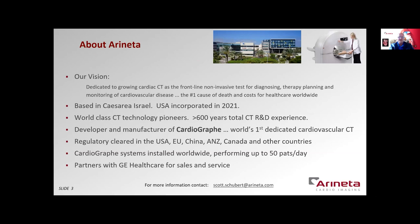Araneta is a team of world-class technology pioneers who are 100% focused and dedicated to cardiac CT. Our vision is to grow cardiac CT as the frontline diagnostic test for managing cardiovascular disease, to thereby significantly improve patient outcomes and lower healthcare costs. We are the developer and manufacturer of the Cardiograph, the world's first dedicated cardiovascular CT. The system is regulatory cleared and available for sale around the world, and we have more than a dozen systems installed doing routine patient care and fast workflow. We are proud partners with GE Healthcare to provide full finance and service solutions.